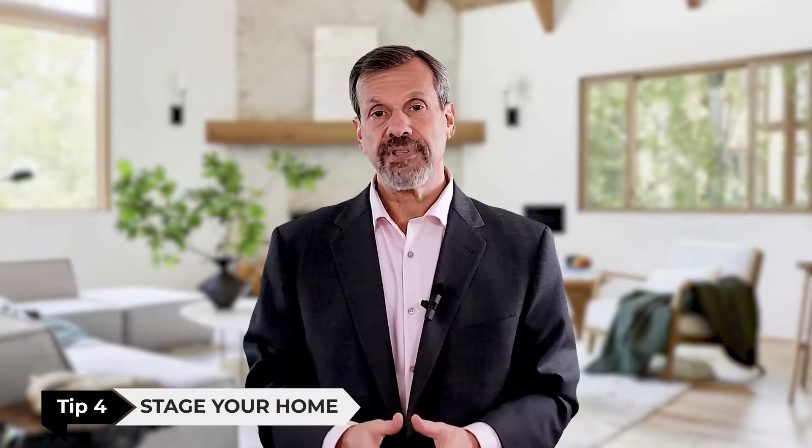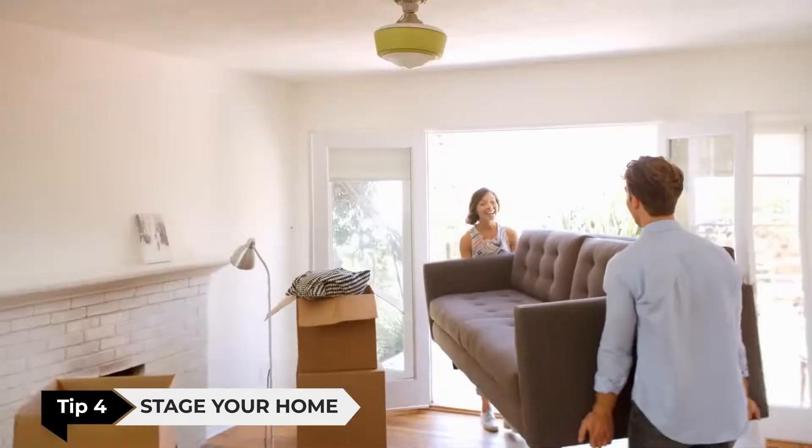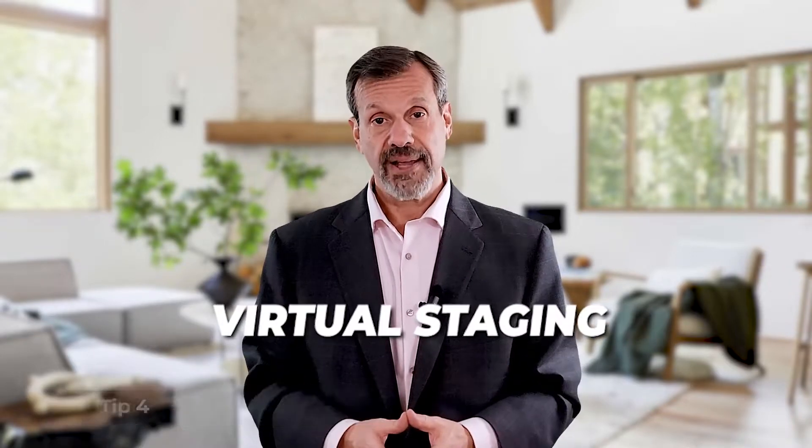Tip number four: stage your home. Staging your home can make a big difference in how it looks to potential buyers. You can hire a professional stager, or you can do it yourself by arranging furniture in a way that makes your home look more inviting. Fortunately, I offer free partial staging and virtual staging to my clients.